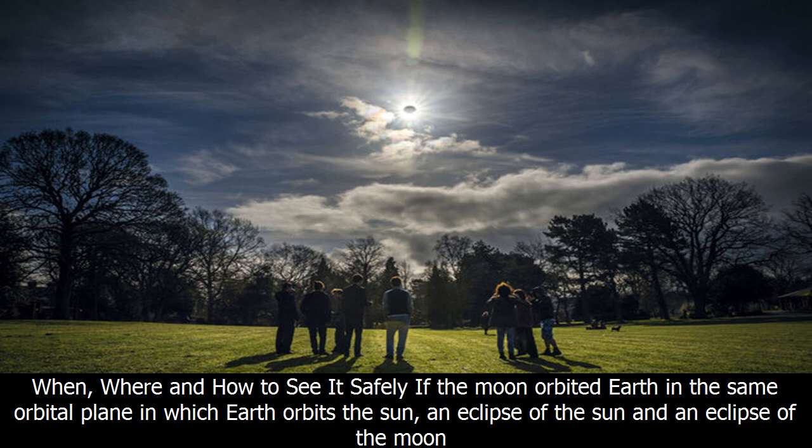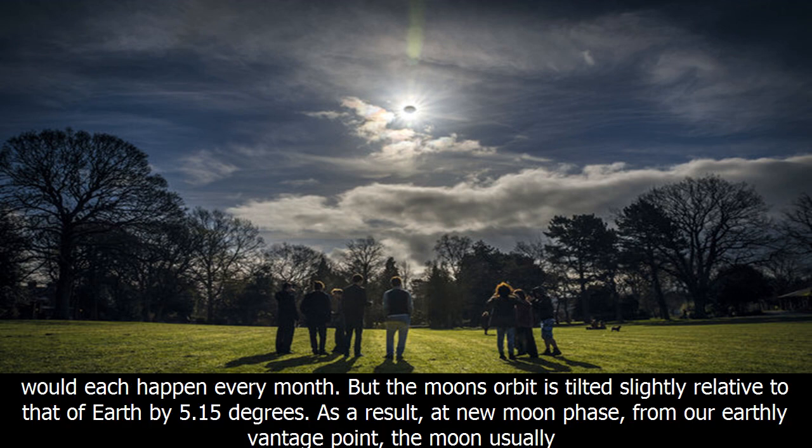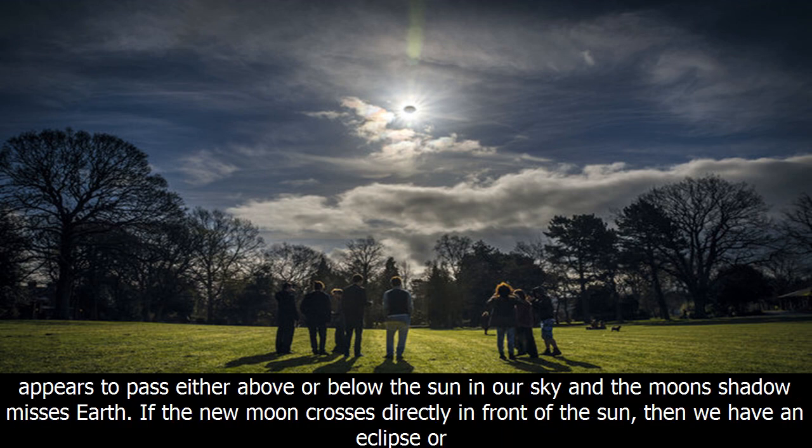But the moon's orbit is tilted slightly relative to that of Earth by 5.15 degrees. As a result, at new moon phase, from our earthly vantage point, the moon usually appears to pass either above or below the sun in our sky, and the moon's shadow misses Earth.